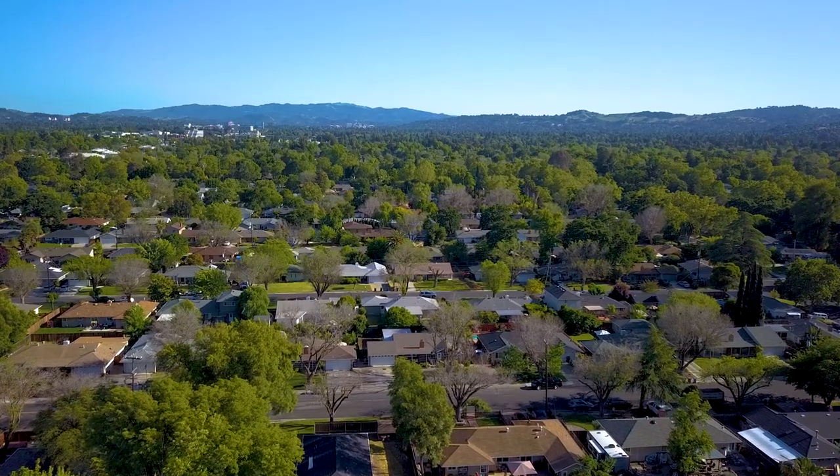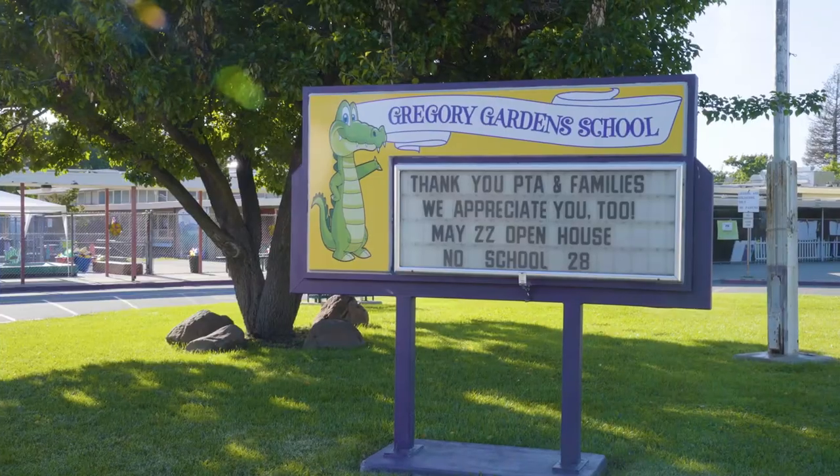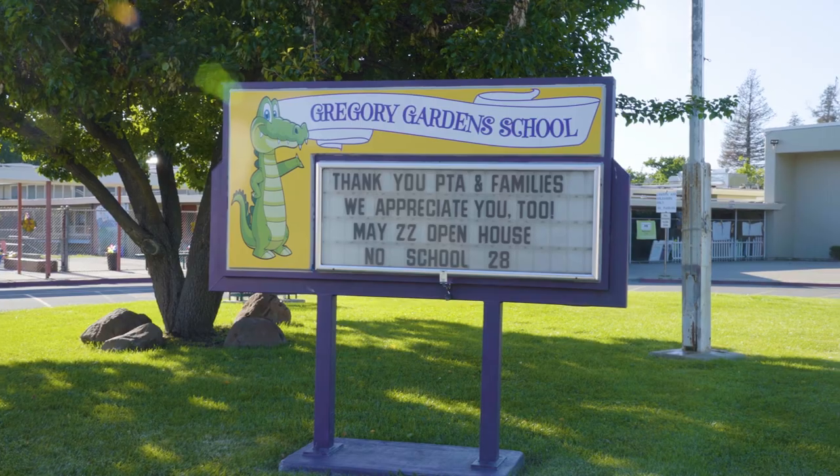Gregory Gardens is a special neighborhood close to great public schools, including Gregory Gardens Elementary and the top-rated Sequoia schools.